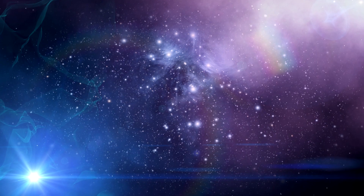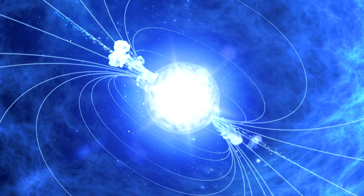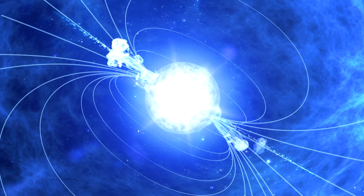The biggest gamma ray generator of all is the universe. In fact, a gamma ray burst is a short-lived explosive burst of energy that may form a neutron star, quark star, or even a black hole.